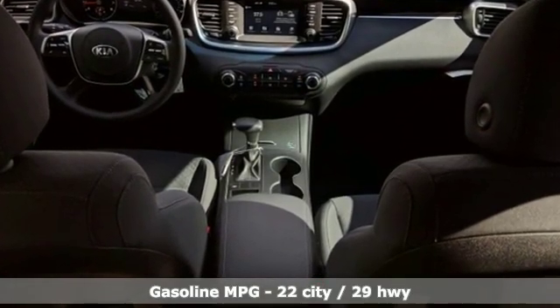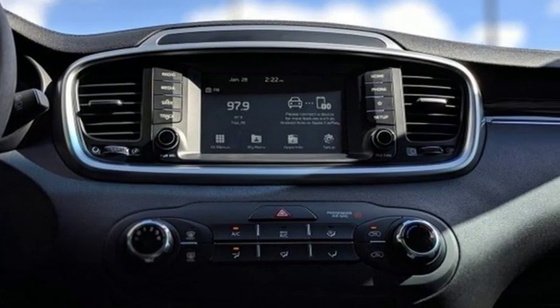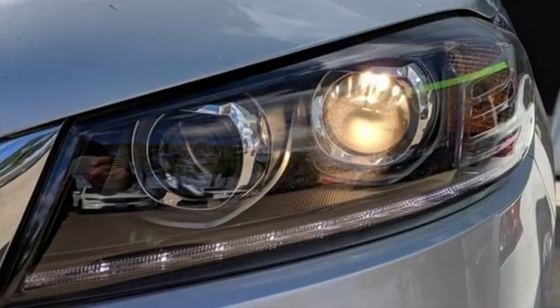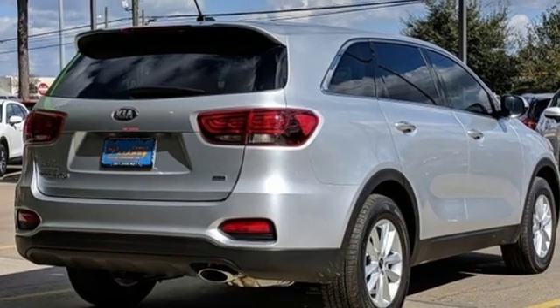Automatic transmission, manual tilting steering column, streaming audio, manual telescoping steering column, power heated mirrors, external memory control, aluminum wheels, smartphone wireless charging, and inline four-cylinder engine.